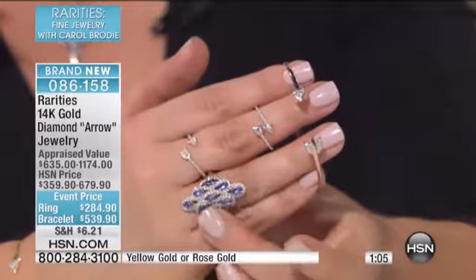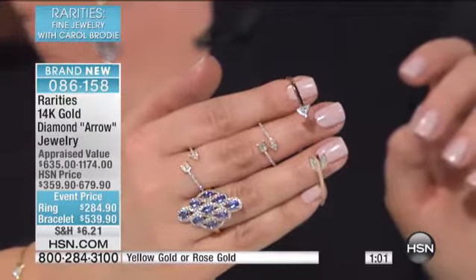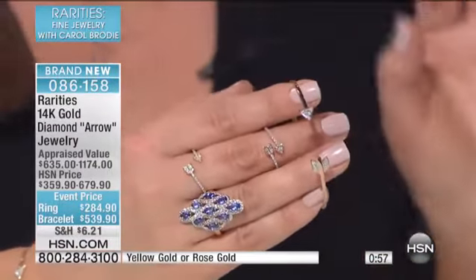So 14 karat gold and your diamonds — take a look at those appraised values for you. The ring is $284.90, the bracelet $539. Remember, you do have four flecks on everything.